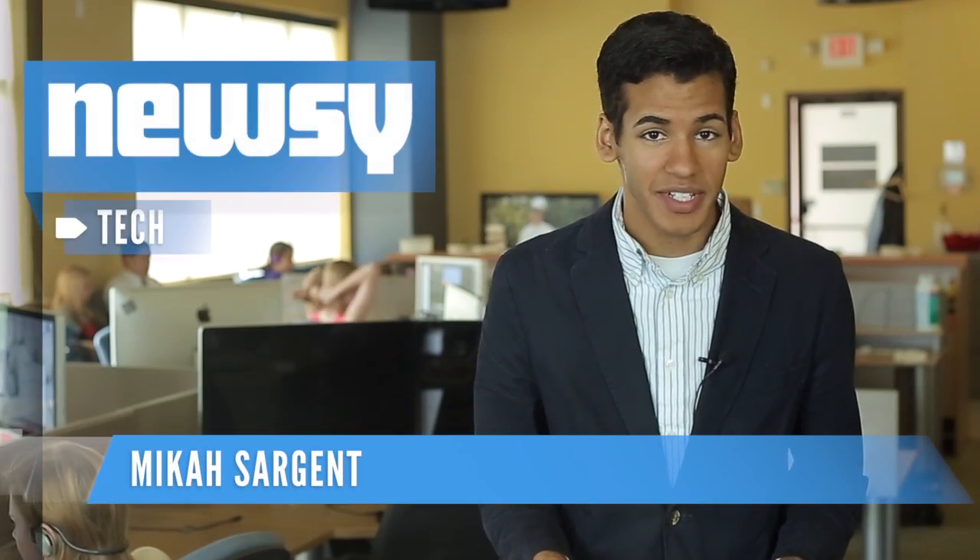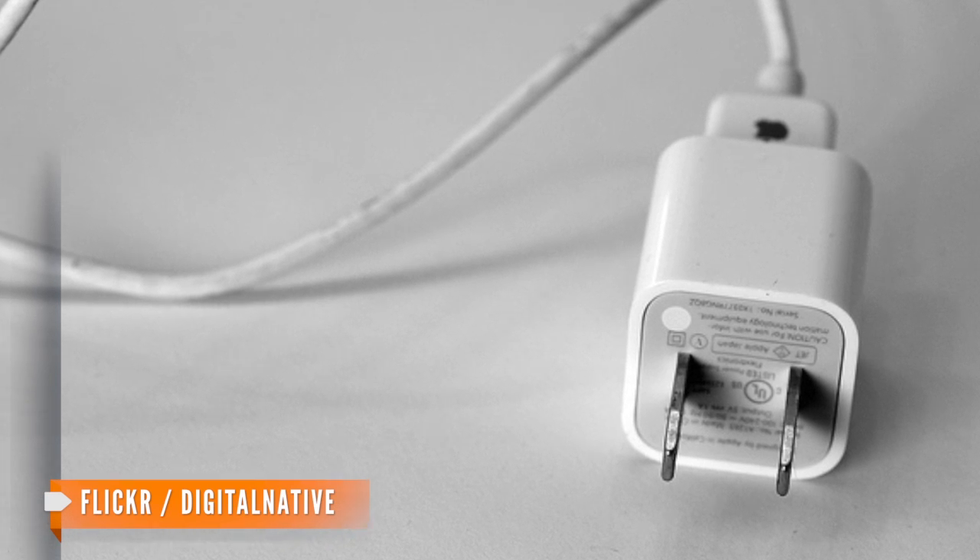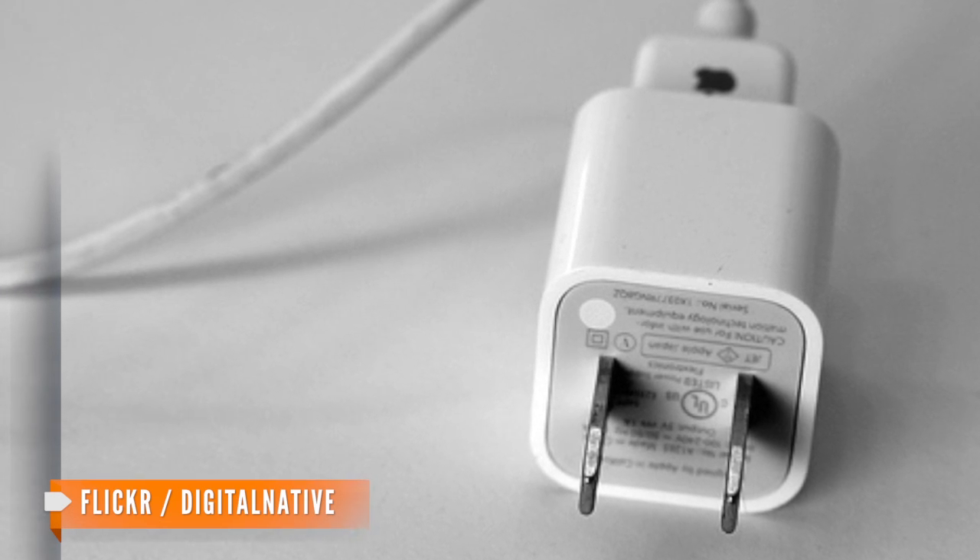Know how you're always careful when you set your drink down? Well, now you might want to take a little extra caution charging your iPhone in the near future. Electrons might not be the only thing transferred to your device now that a group of researchers from Georgia Tech have developed an iPhone charger that can hack your phone in less than a minute.